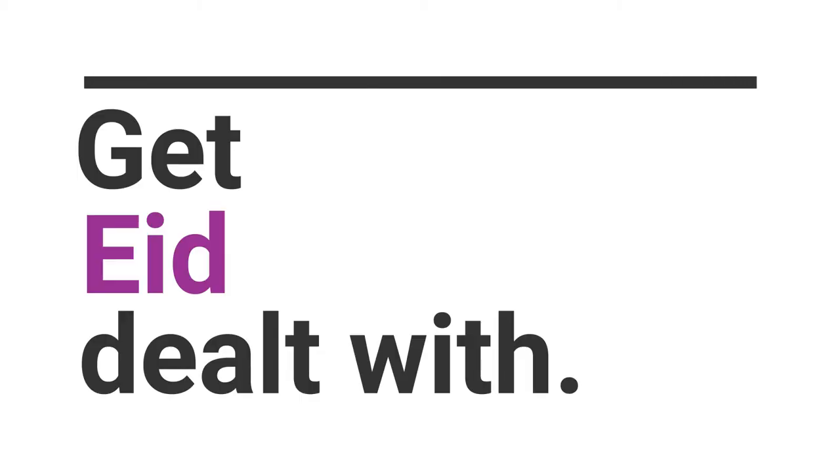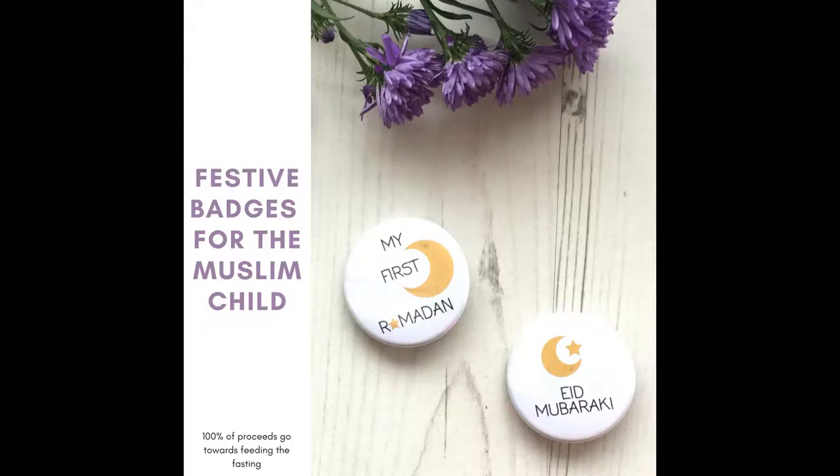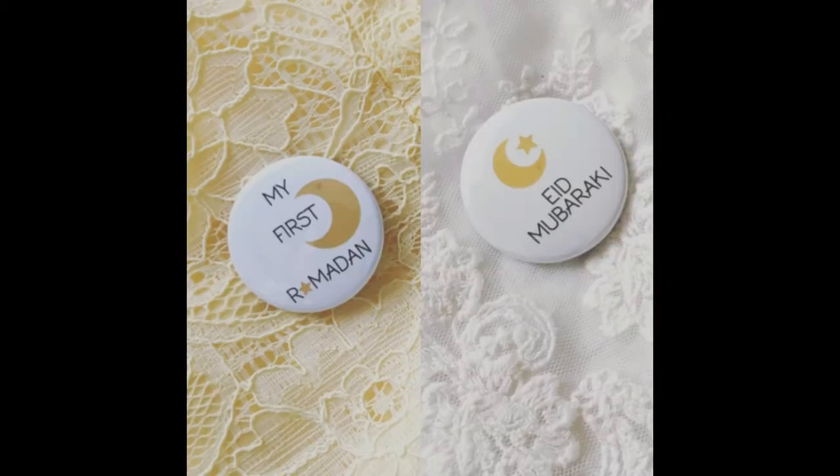Get Eid sorted now — whether that's getting your gifts together, outfits together, or decorations sorted. If you get it all done now, you're doing it with a much clearer mind and you'll be able to relax knowing it's all sorted. If you want to purchase the festive badges available on the blog, please remember that 100% of the proceeds go to feeding the fasting — they're a perfect little thing to jazz up your child's outfit or give as a gift to young children.